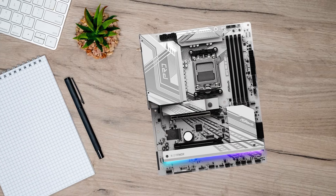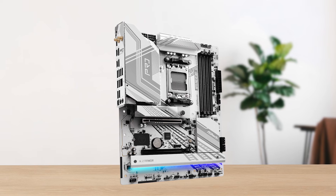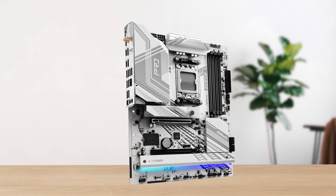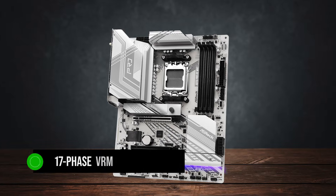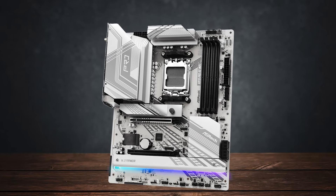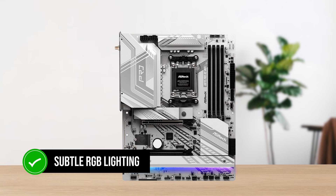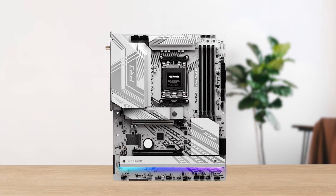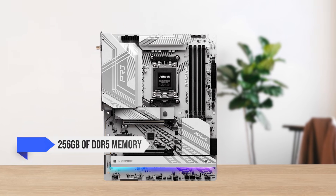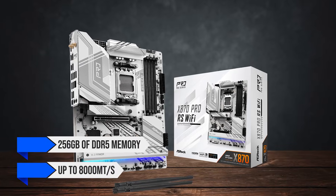One of those M.2 slots supports PCIe Gen 5, and so does the first x16 slot for the graphics card. For power delivery, we have a 17-phase VRM configuration protected by an enlarged heatsink armor. You also get some subtle RGB lighting under the bigger M.2 shield at the bottom. Finally, it supports 256GB of DDR5 memory at up to 8,000 megatransfers per second.